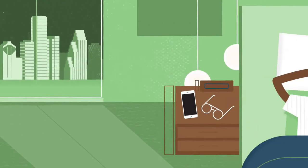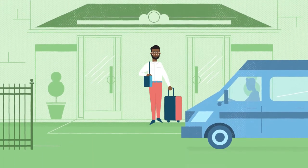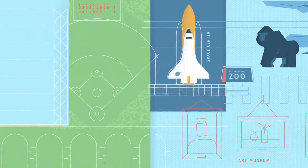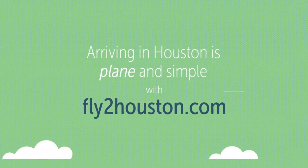Visitors, stay a night or two at one of the many nearby hotels, all of which offer transportation to and from the airport. When you're ready to explore, find attractions and activities with the help of handy visitor guides. Arriving in Houston is plain and simple with FlyToHouston.com.